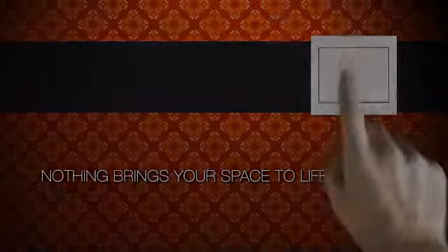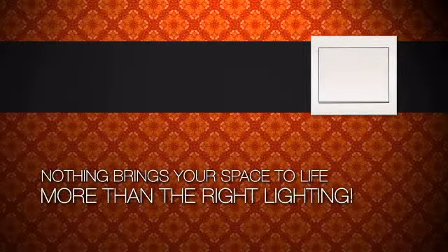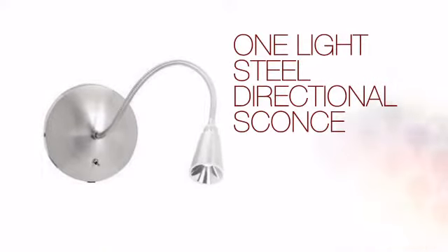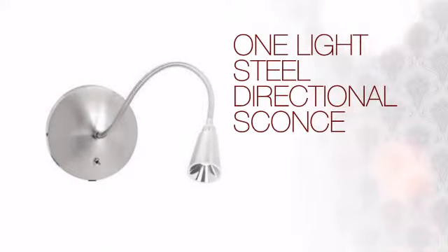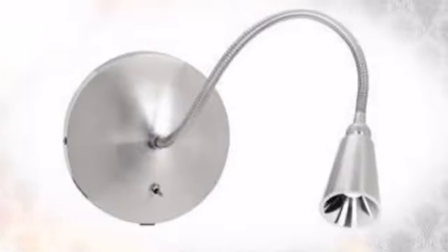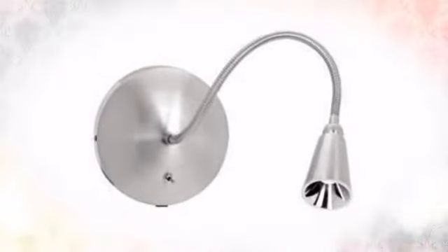Nothing brings your space to life more than the right lighting. Create the perfect ambience for every room in your home with this light. This design combines pure beauty with clever styling and quality craftsmanship to create a truly unique piece for your home.